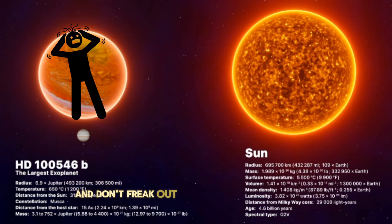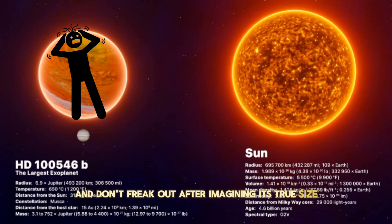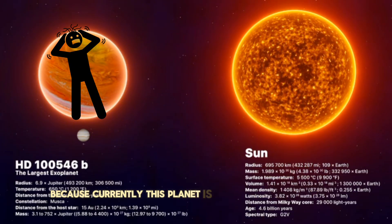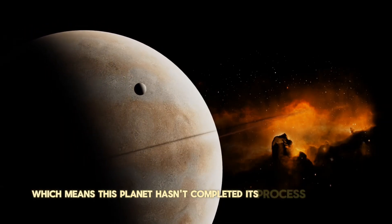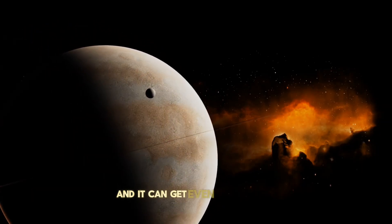Don't freak out after imagining its true size, because currently this planet is in its evolutionary phase, which means it hasn't completed its process of forming, and it will get even bigger.